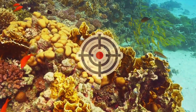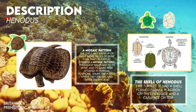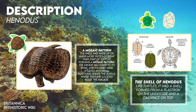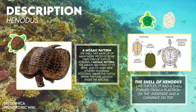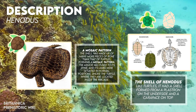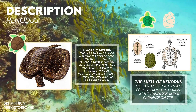Like all placodonts, Henodus had a superficial resemblance to a turtle. Like turtles, it had a shell formed from a plastron on the underside and a carapace on the top. The carapace extended well beyond the limbs and was made up of individual plates of bony scutes covered by plates of horn. Nonetheless, the shell was made up of many more pieces of bone than that of turtles, forming a mosaic pattern. The armor was fused to its spine, and its limbs were situated in normal positions.